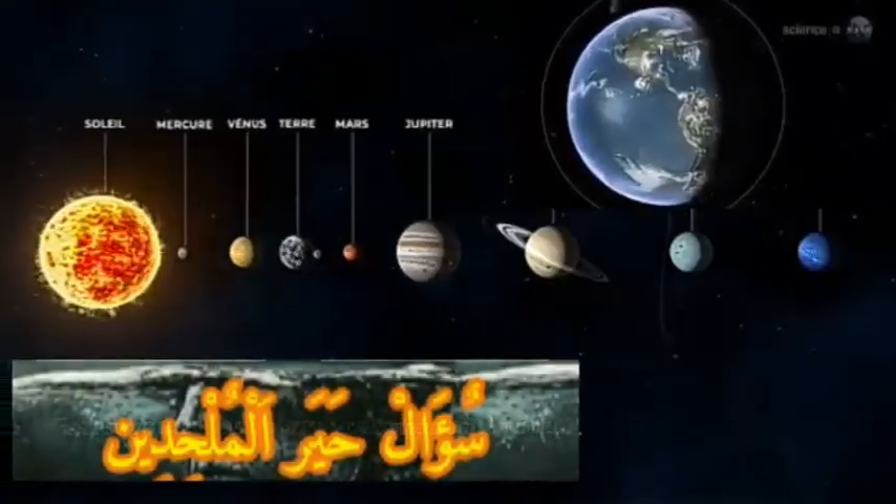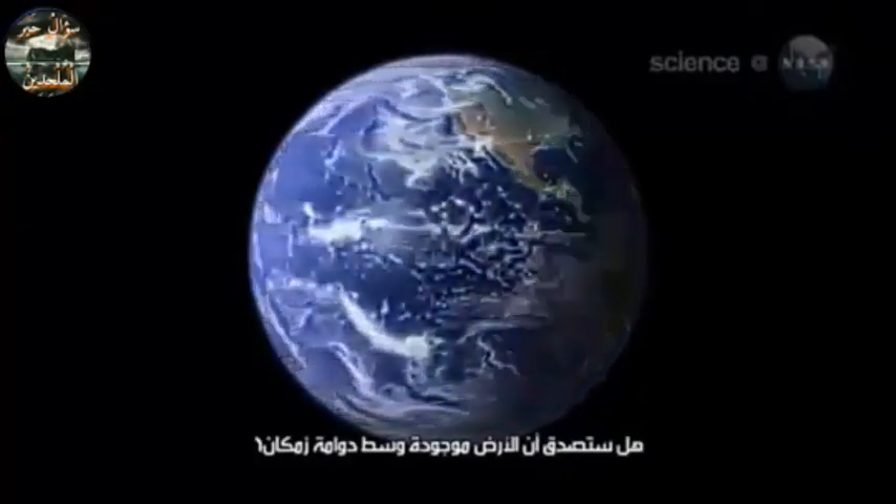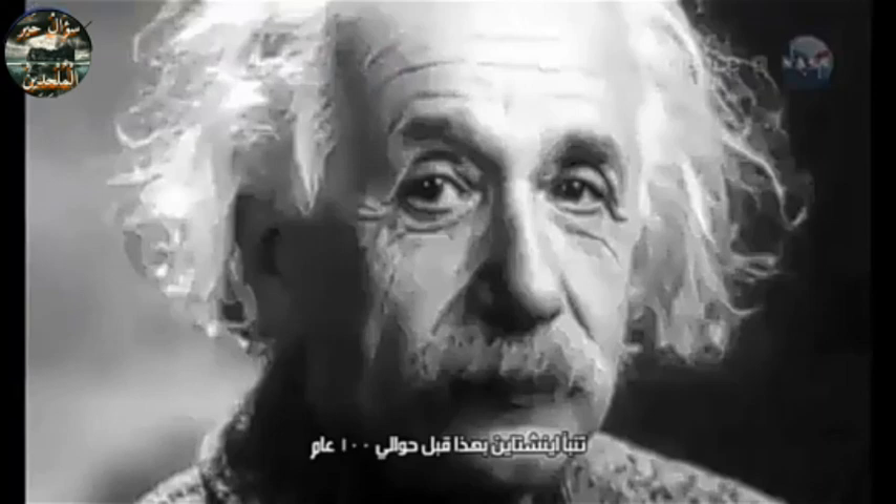This is a production of WGBH. I believe Earth sits in the middle of a space-time vortex. Einstein predicted this almost 100 years ago, and it turns out to be true.